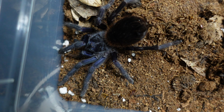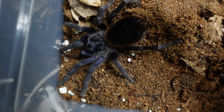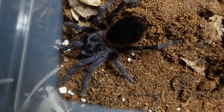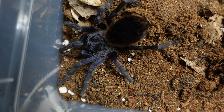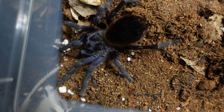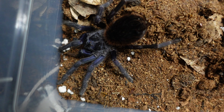Last but not least is our Pterinopelma sazimai — another stunning spider, an iridescent blue or sazimai tarantula. You can see the iridescence on all that blue around here across the carapace — just absolutely remarkable. When these guys molt and first come out, that blue is just to absolutely die for. These guys are from Brazil and were discovered and named in 2011 by several taxonomists: Rogério Bertani, Roberto Fukushima Nagahama, and Caroline Ferrari Fukushima.